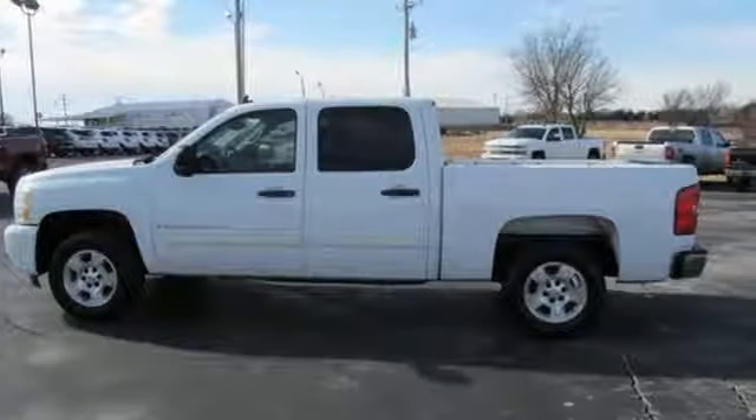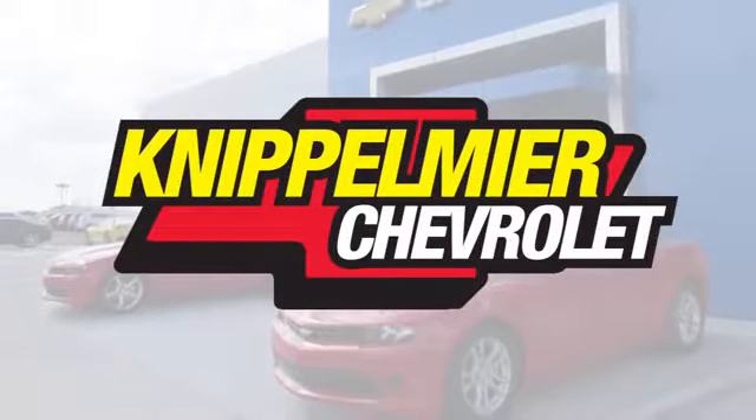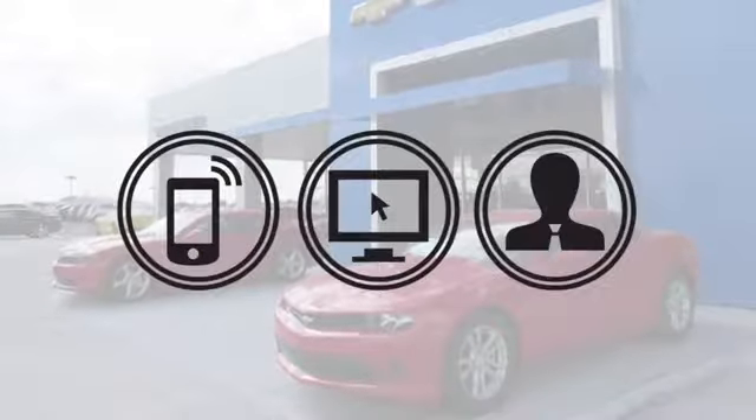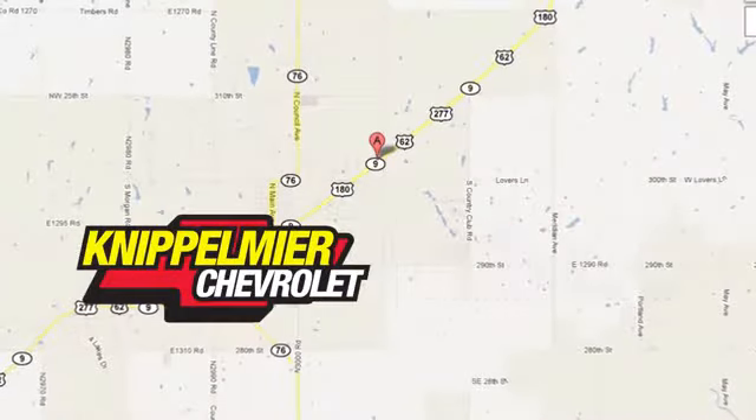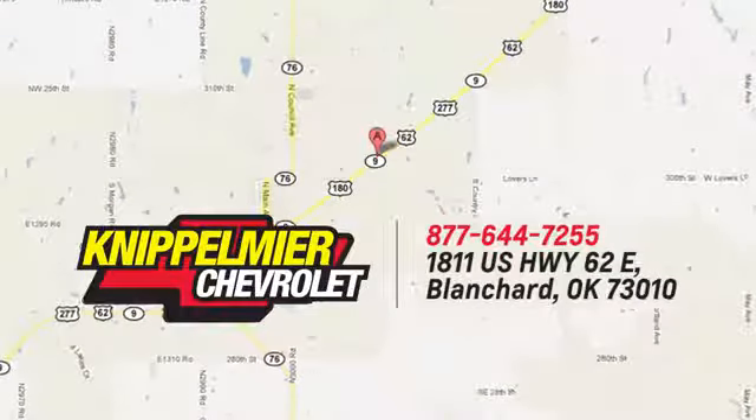Stop in for a test drive and make it yours today. We do business a better way at Knippelmeyer Chevrolet. Call, click, or stop in today. We're conveniently located on East Highway 62 in Blanchard, Oklahoma.